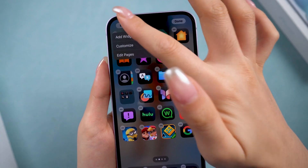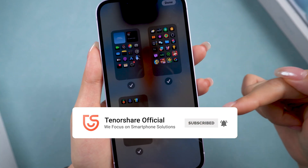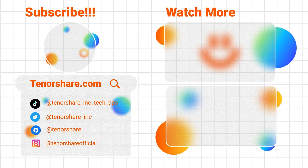Hope we can help you fix the preparing update stuck issue. If these helped, don't forget to like and subscribe to get more tips and tricks like this. Thanks for watching, and I'll see you in the next video.